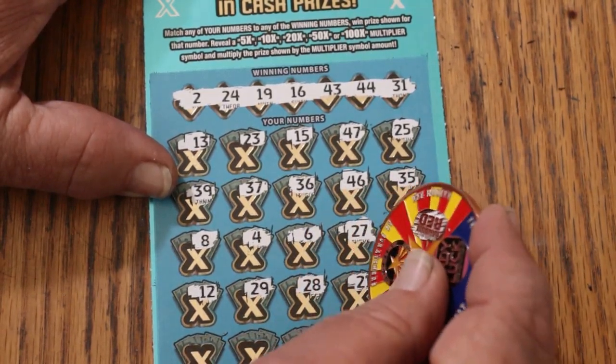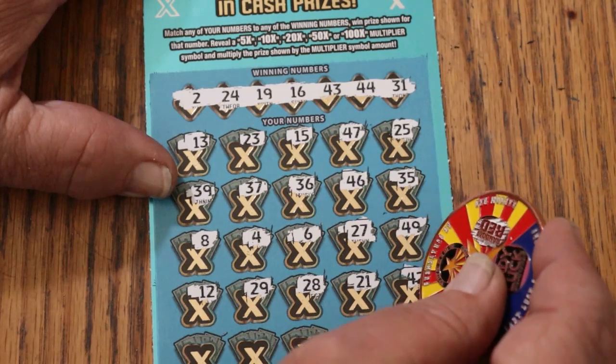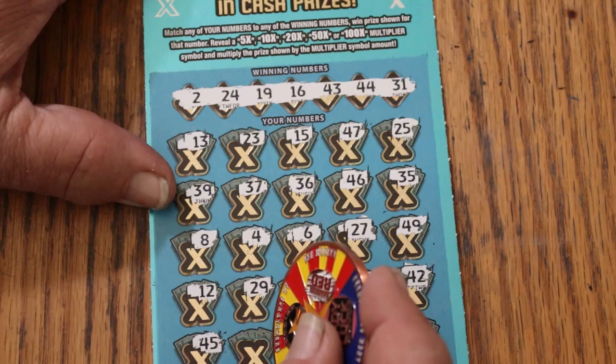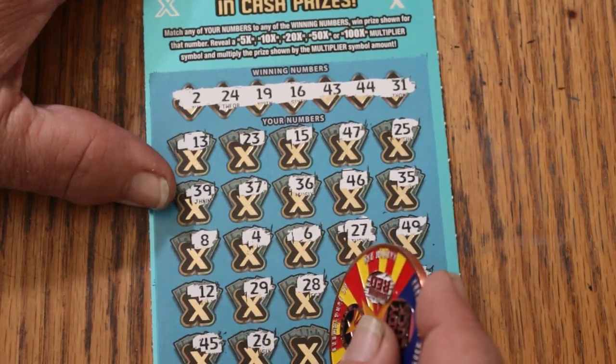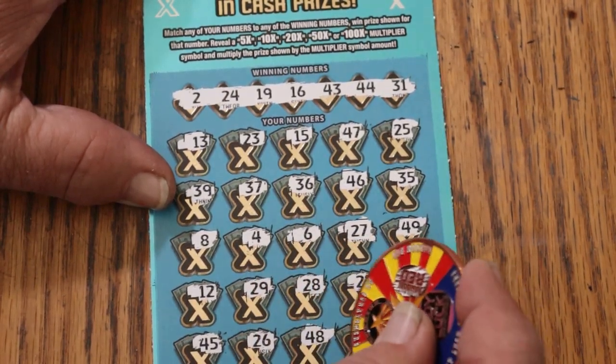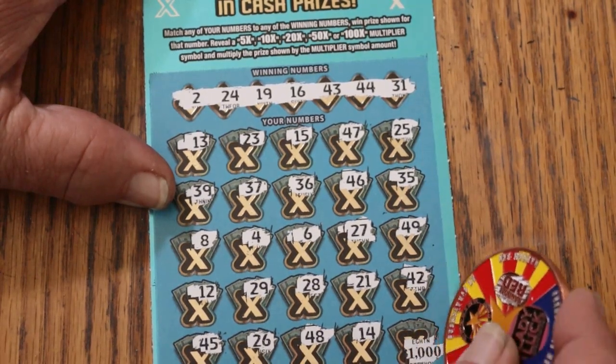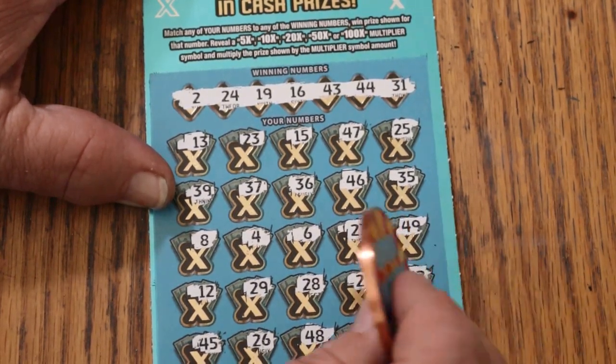28, 21, 42, 45, 26, 48, 14, and in the corner for $1,000 — 18. Nothing on the bottom.